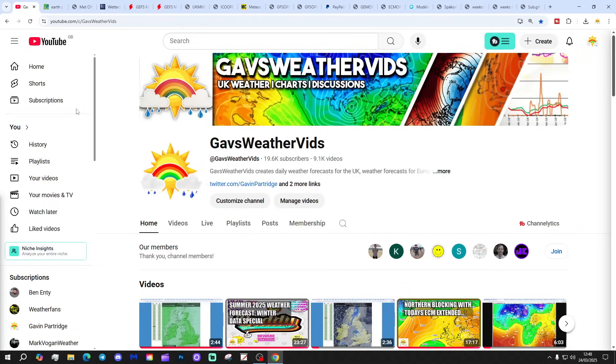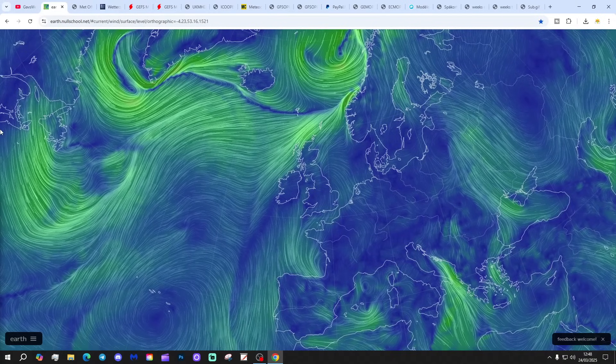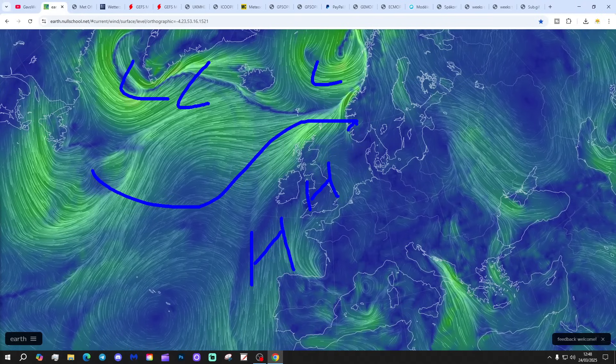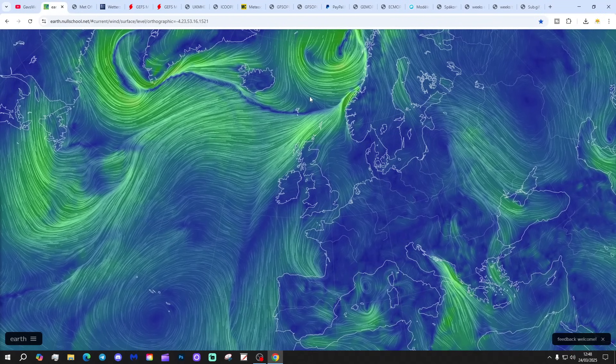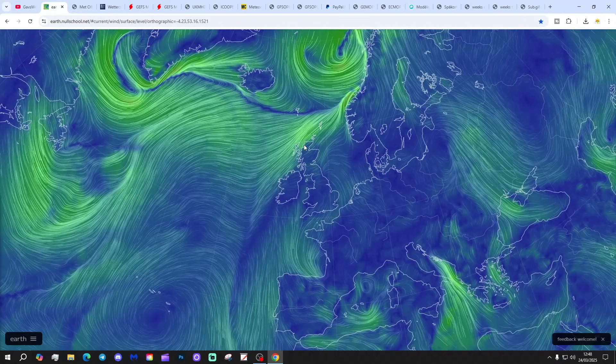Let's crack on. I hope you're having a lovely Monday. So I'm going to start off with the latest from earthnullschool.net. We've got a nice ridge of high pressure building up from the Azores into western Europe. Land pressure is away to the north along with the jet stream. We're going to have quite a bit of dry weather over the next few days down in the south. In particular, the north will be a little bit more unsettled, affected by those winds coming in from off the Atlantic.